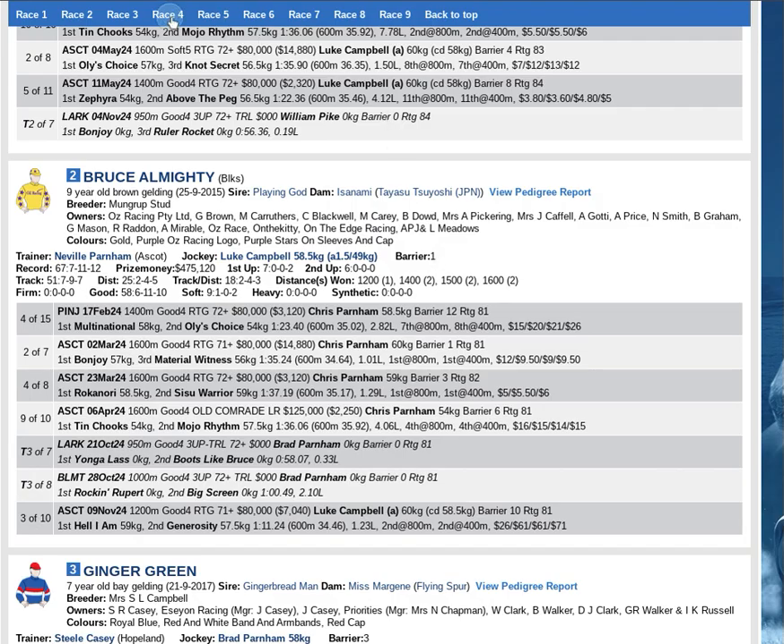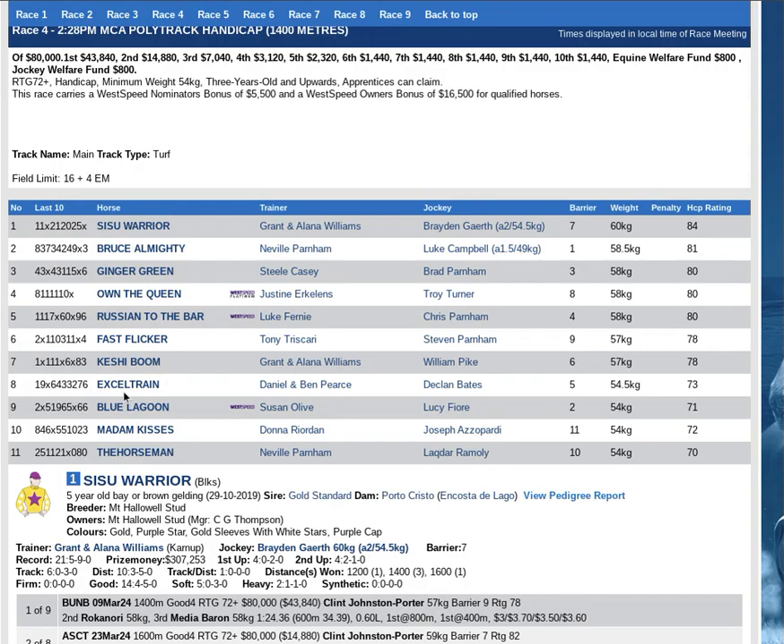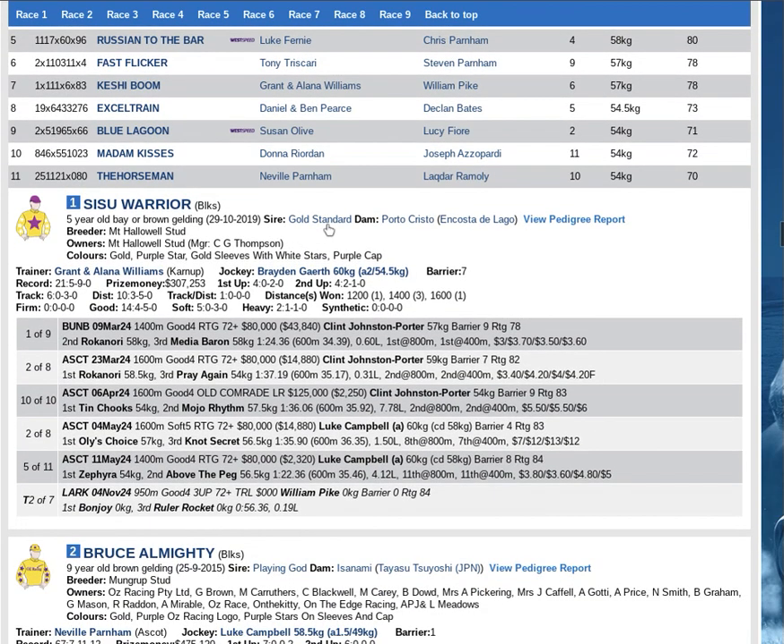Fifth best — Excel Train, place contender, included in your multiples for third and fourth. And then Sisu Warrior, first up for the Grand Alana Williams Yard. Deceivingly well bred by Gold Standard, out of a Sebring mare — the good son of Sebring. Five wins from 21 starts. First up into this off a good trial second. The big query is the 58 weight. I think there are horses more progressive in this race. Must be included for multiples — sets a standard from a form perspective outside of the lightly raced improvers.